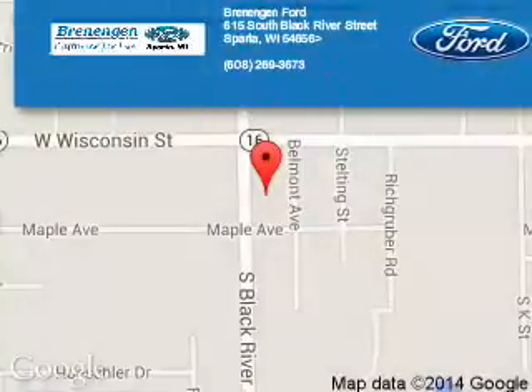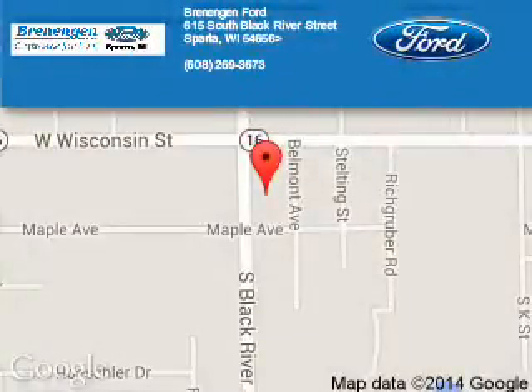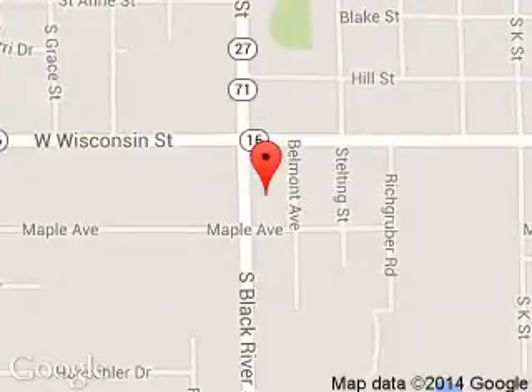Brennigan Ford is dedicated to doing everything possible to ensure that the experience you have selecting your next vehicle is a pleasant one. We are located at 615 South Black River Street, Sparta, Wisconsin 54656.